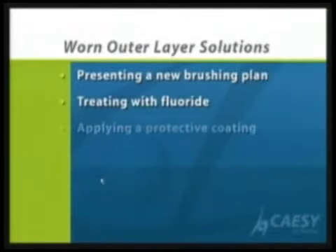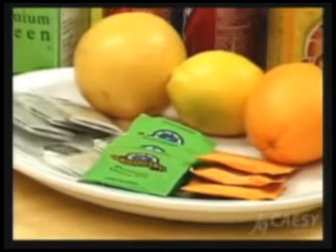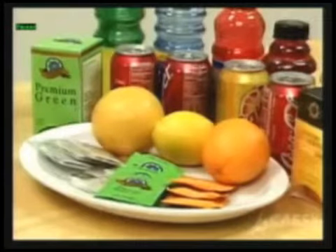Sometimes you have to learn how to brush properly. We may give you fluoride to control the sensitivity, and sometimes we have medication that we put on your root surfaces to reduce the sensitivity.